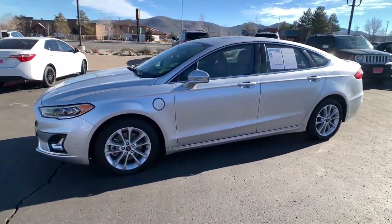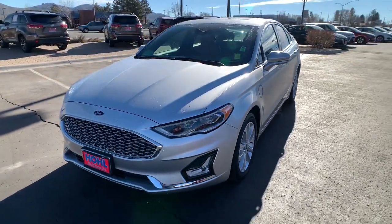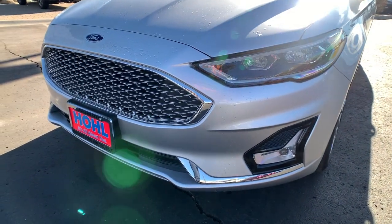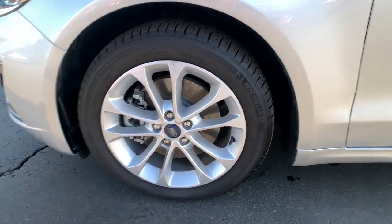These are just some of the great options this vehicle comes with: navigation system, keyless entry, backup camera, premium sound system, satellite radio, remote engine start, heated mirrors, cooled front seat, keyless start, and power passenger seat.